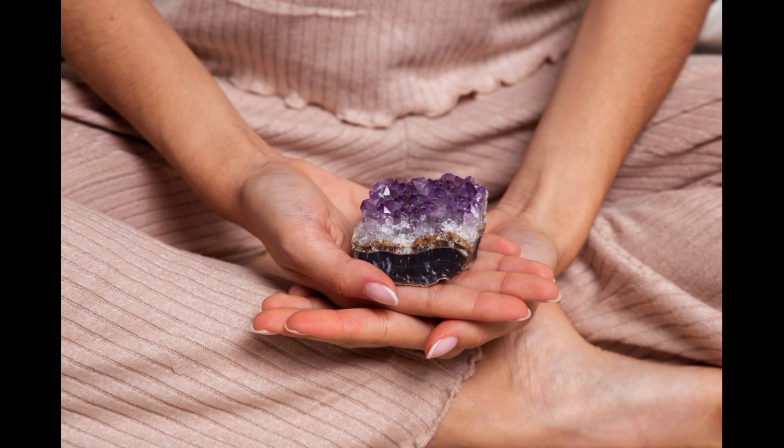Set an intention. Once your crystal is cleansed, you can set an intention for how you want to use it. This could be for healing, manifestation, or simply to bring positive energy into your life.